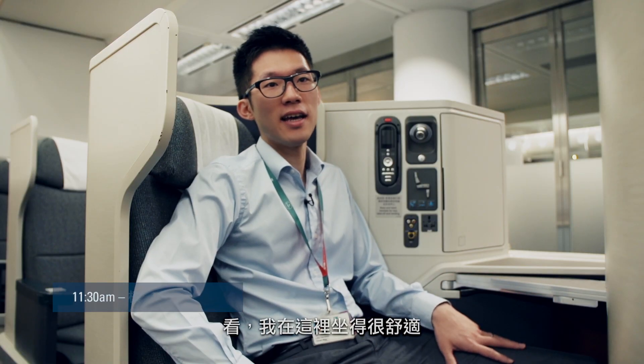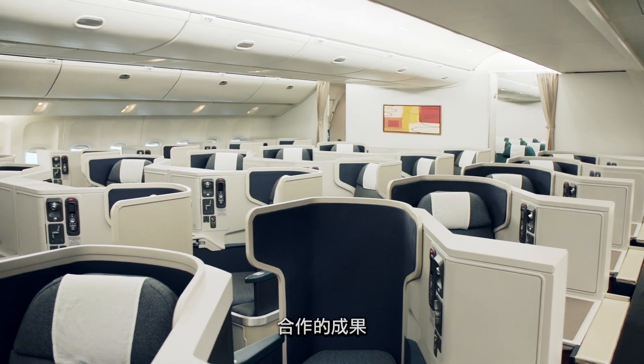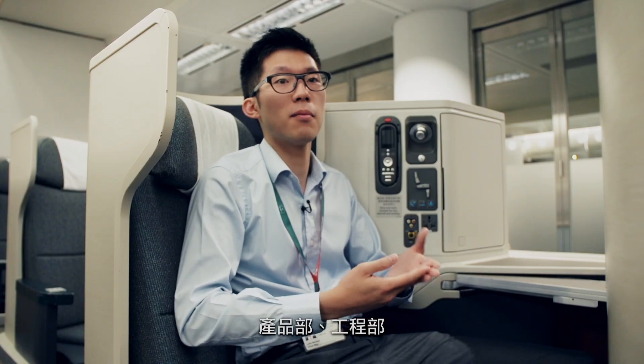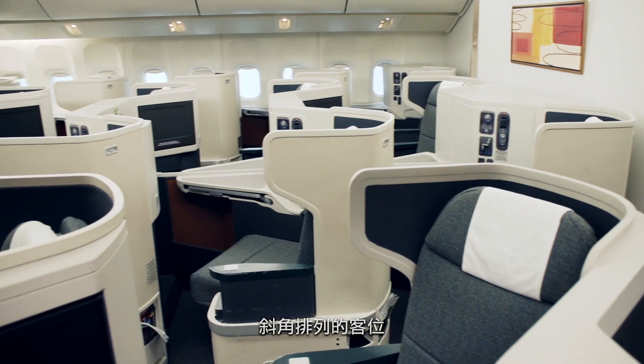As you can see with all these features around me, the whole process is a joint effort from different departments — product department, engineering department, and the vendor — to come up with this new innovative design.